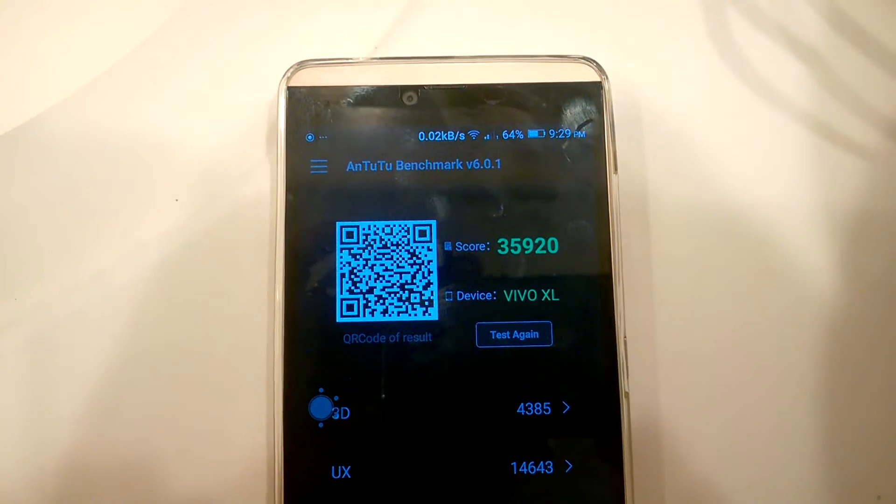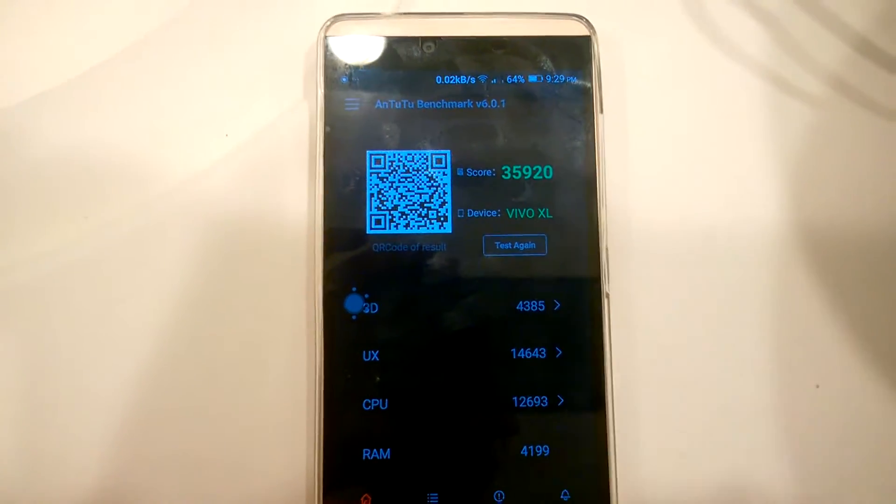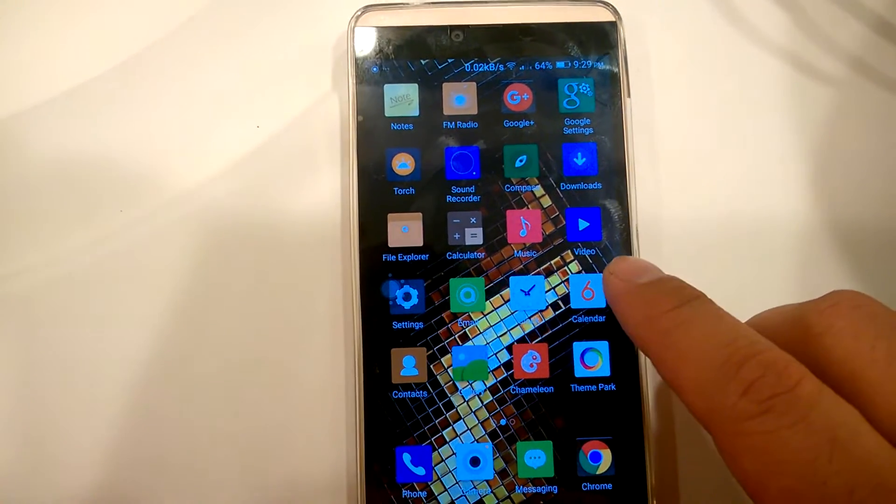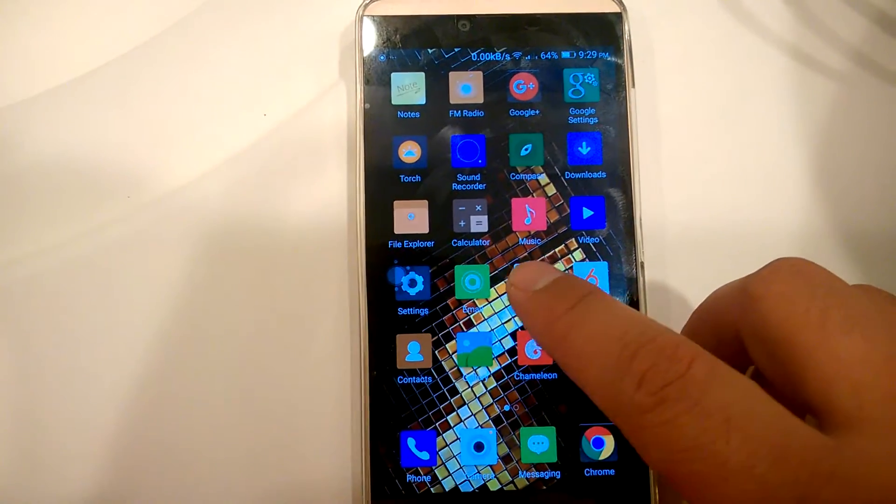I haven't tried it with a clean boot, but this is after closing most of the applications. Before that, I was getting 34,500 on previous tests.